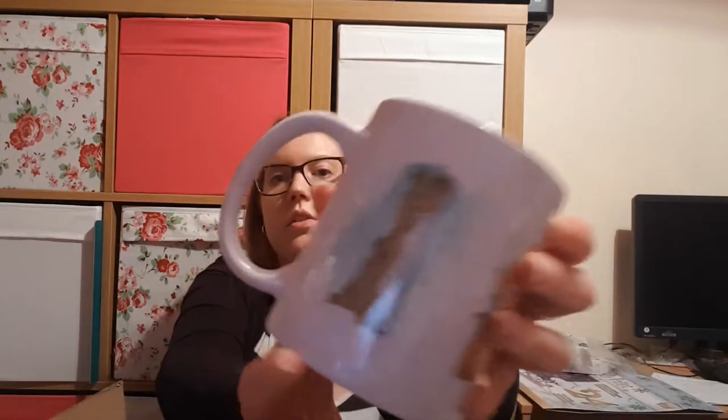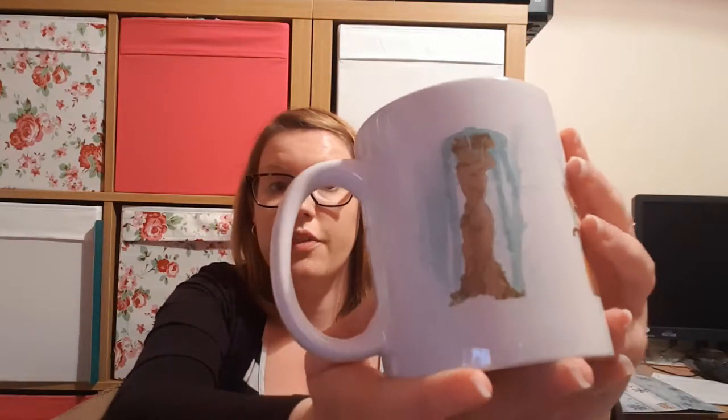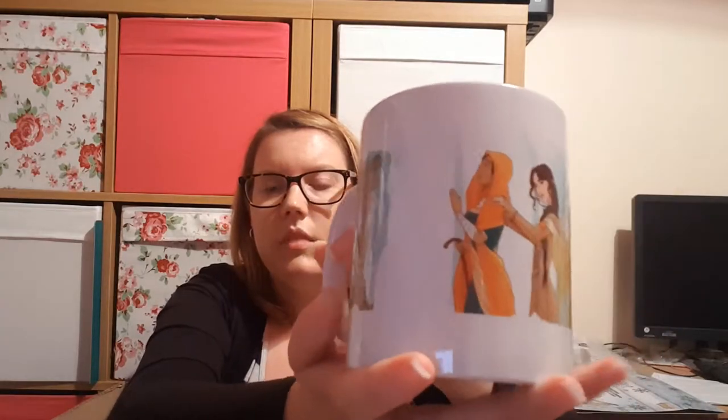Then we have a box — I'm wondering if this is going to be a candle — oh no, it's a mug! On the mug I think this is the Fountain of Fair Fortune, because you've got a fountain there, three witches, and a knight. Yes, I think that's the Fountain of Fair Fortune.